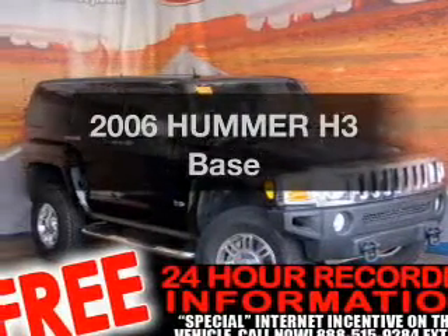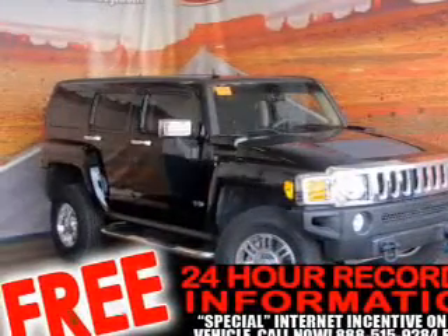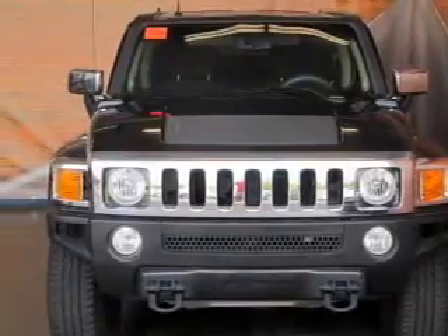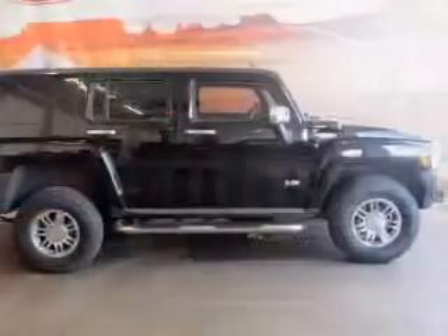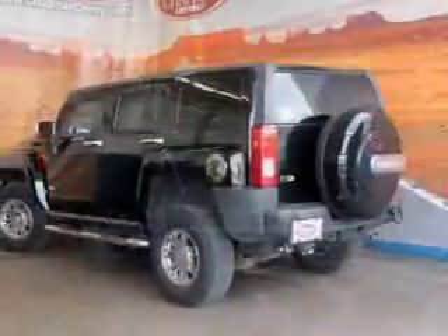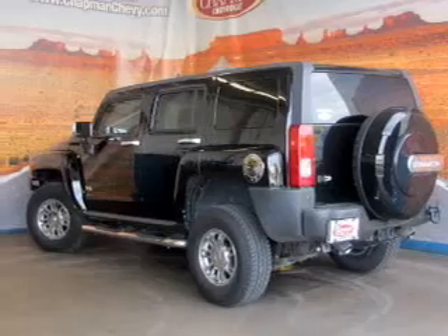Presenting the 2006 Kummer H3. If you're looking for an automobile with great attributes, look no further. With a reliable engine connected to a smooth shifting transmission, stand out from the crowd with premium wheels. The anti-lock braking system will help deliver you safely to your destination.